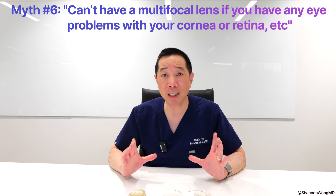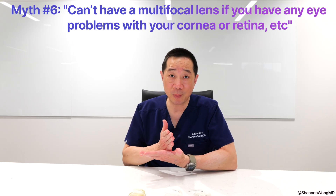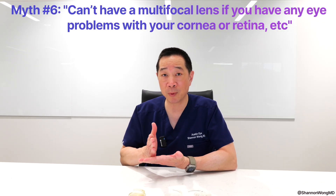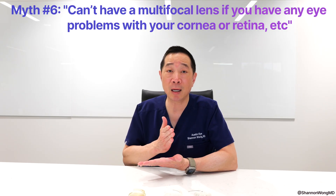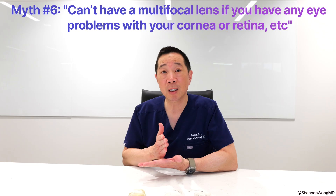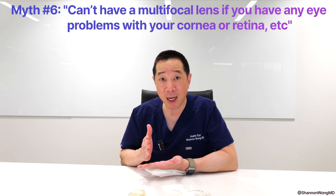But we advise each of these patients that their final vision with their lens implant after cataract or lens replacement surgery will be potentially limited by the underlying and concurrent structural abnormalities that remain after their surgery.